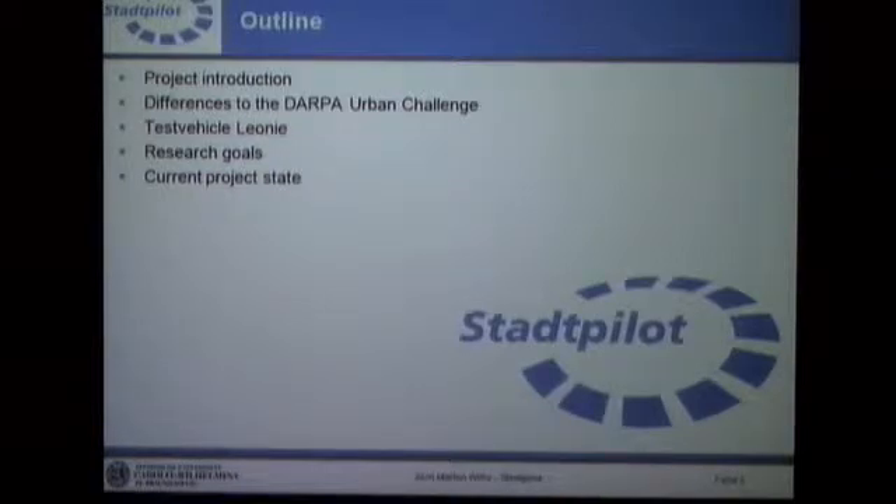Then the test vehicle Leonie — it's the first one we have set up so far. Such a project has some research goals and I would like to show you the main tasks. Finally, I think one of the most interesting things is the current state of the project. I have a little video presentation from our testing field. It's still a project that is running, so it will take some time until you can see it on the road.